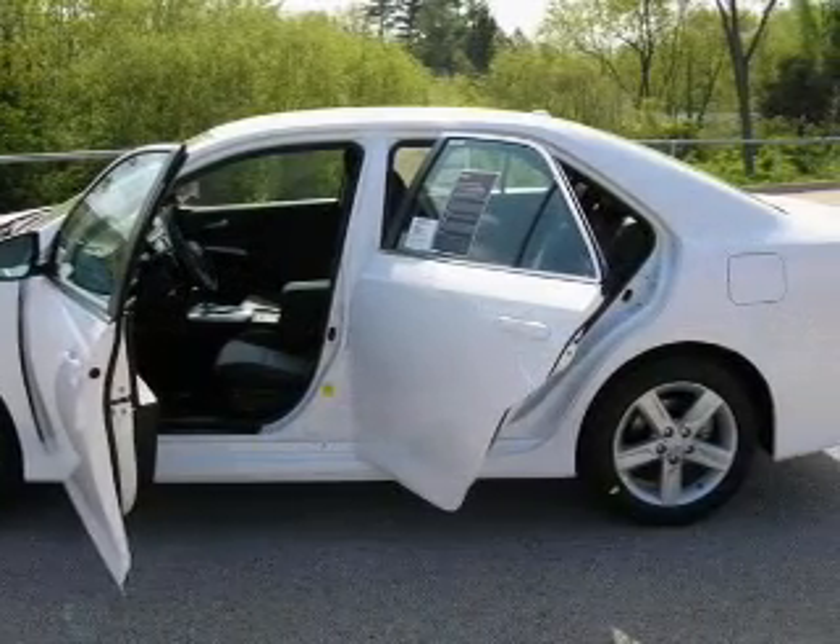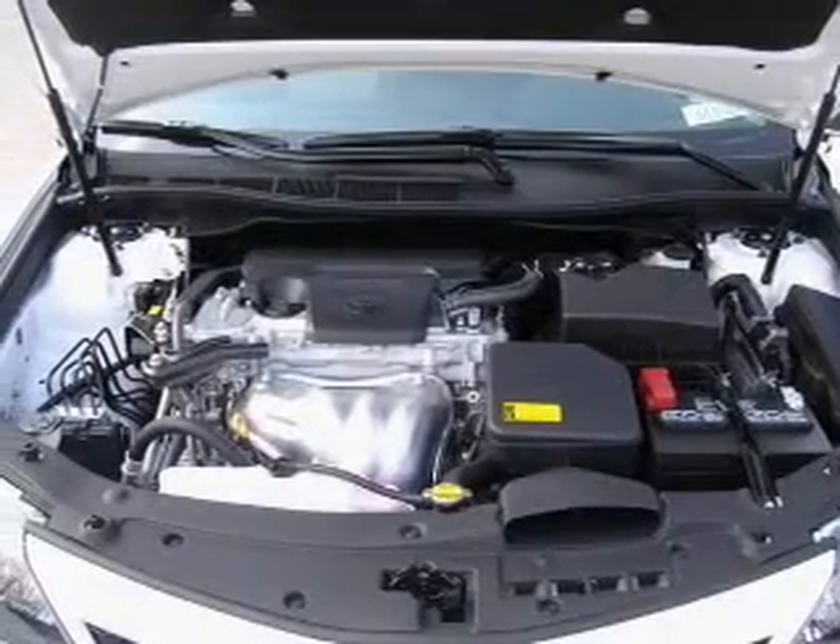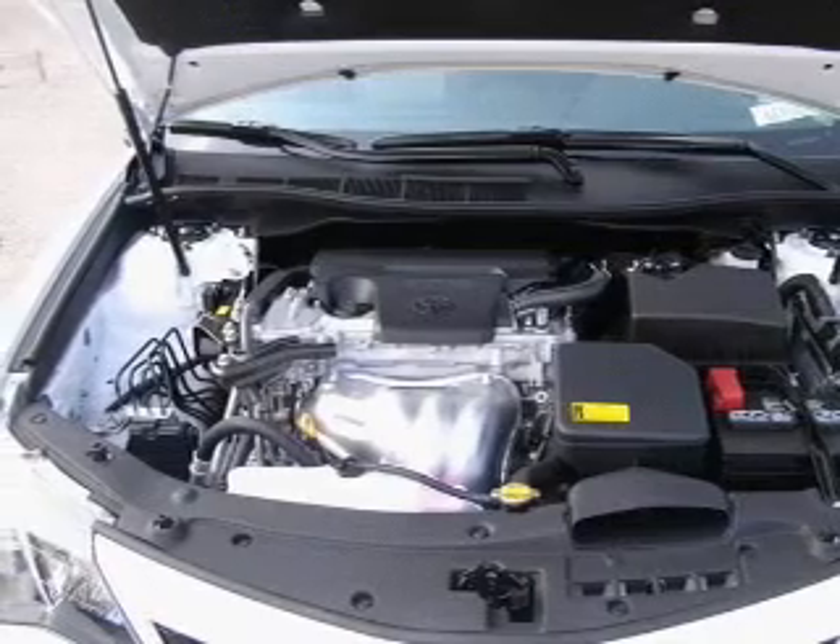Premium wheels give a more luxurious look. The anti-lock braking system will keep you safe on the road. Power and reliability are a great combination — this vehicle has both.